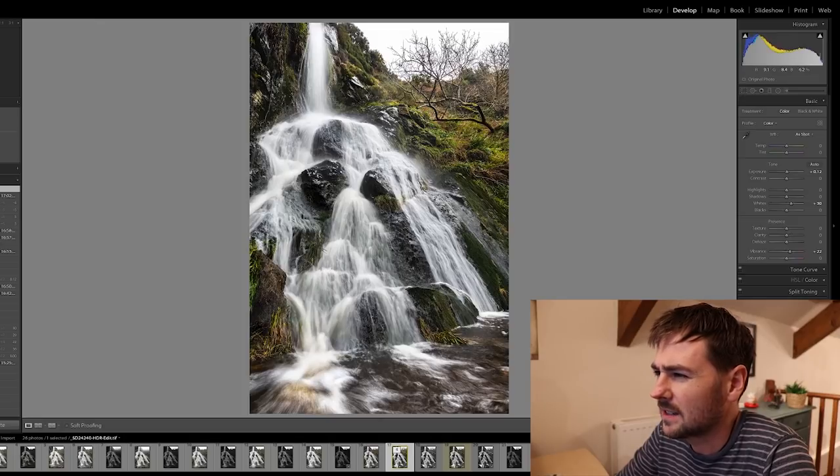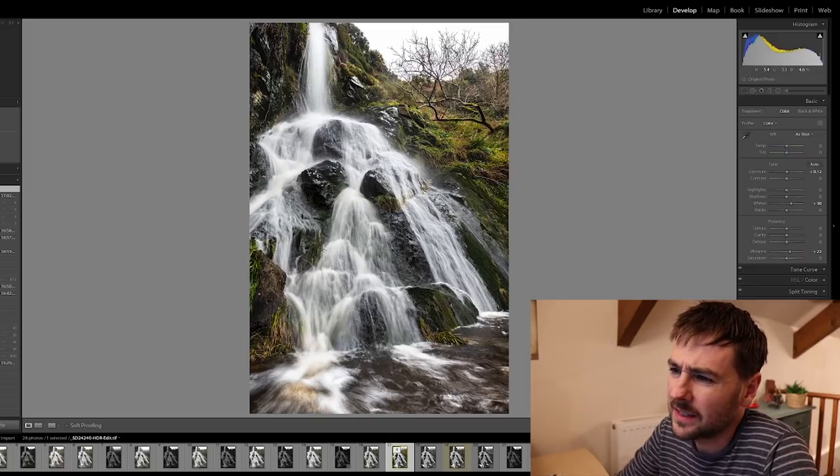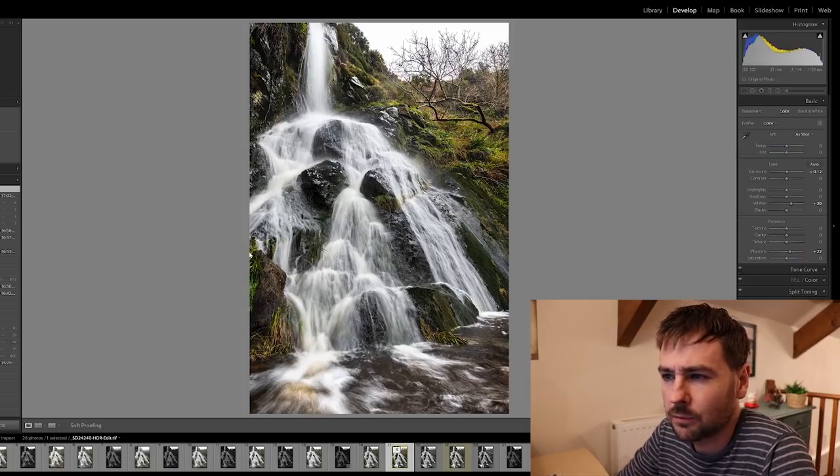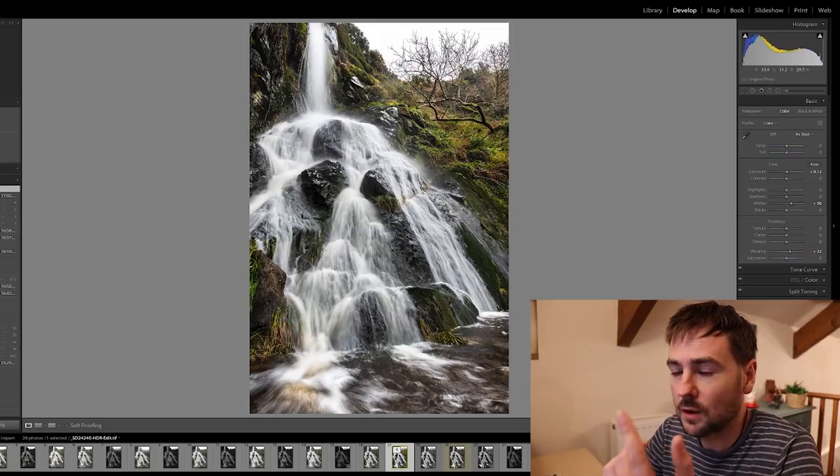My eye just sort of gravitates to this strip right in the middle and it's not really adding anything. And likewise, this big bit of rock in the bottom left was really problematic when I was finding this composition, because it was pretty much impossible to exclude it.